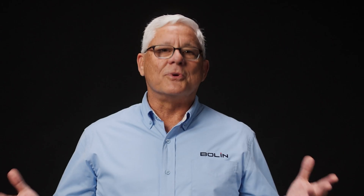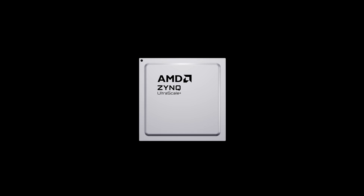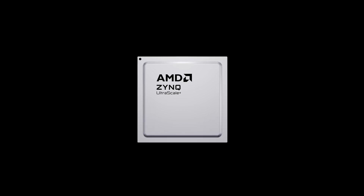When our broadcast clients and customers asked us to deliver a PTZ camera and decode solution that would allow them to keep their standard SDI workflow but at the same time look forward, AMD's Zynq UltraScale+ MPSoC is what we use to do just that.